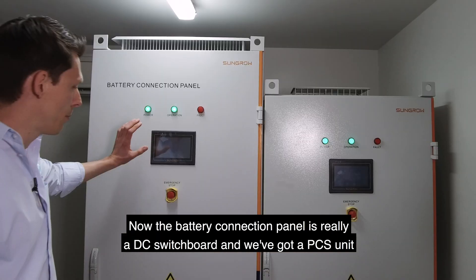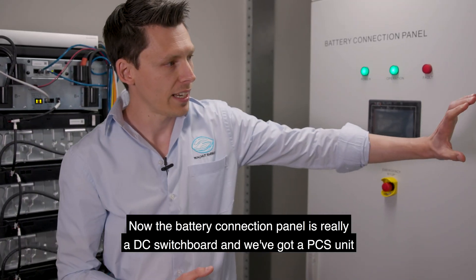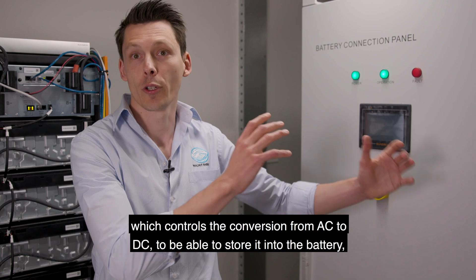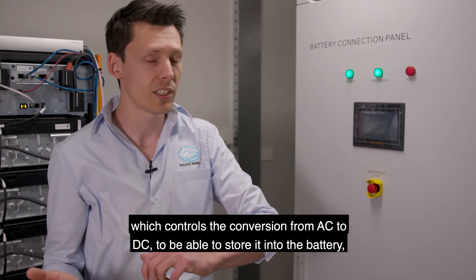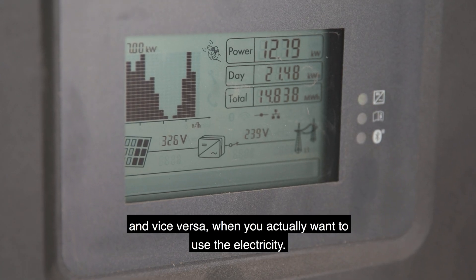The battery connection panel is really a DC switchboard, and the PCS unit controls the conversion from AC to DC to be able to store electricity into the battery, and vice versa when you actually want to use the electricity.